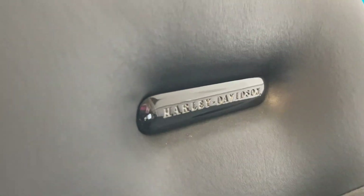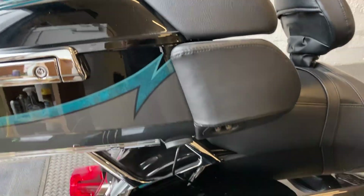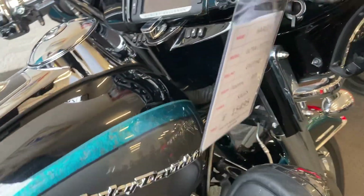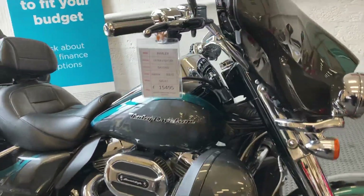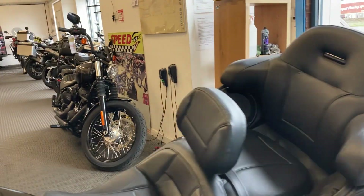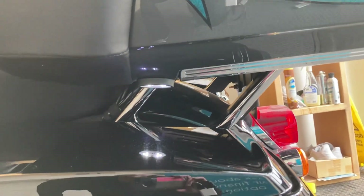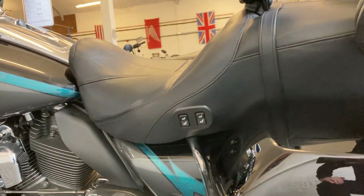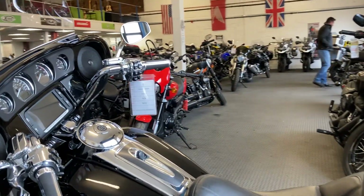You can see the attention to detail on the CVOs that kind of makes them stand out from a standard Harley. I hope that's given you a good idea of the condition of the vehicle. I've tried to stick to the condition rather than run through all the specifications, because it is a CVO and most people will know exactly what that will entail.